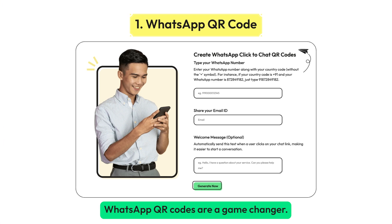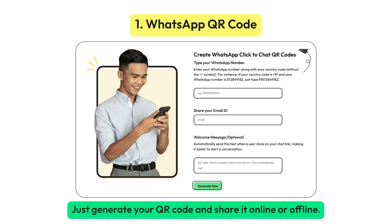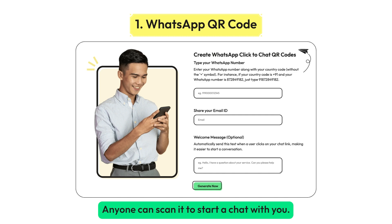WhatsApp QR codes are a game changer. Just generate your QR code and share it online or offline. Anyone can scan it to start a chat with you.